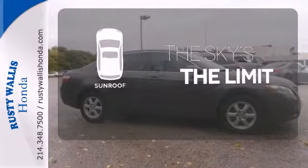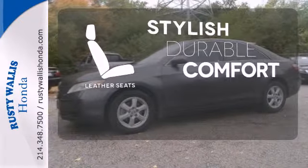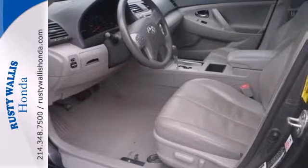Get your daily vitamin D by opening up the sunroof. The leather seats offer style and durability. America's favorite sedan offers a wide range of features and advanced mechanical systems. See it for yourself today.